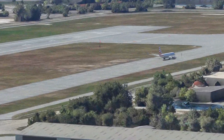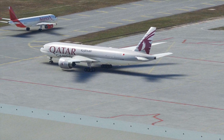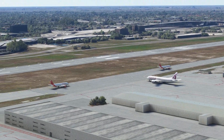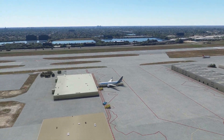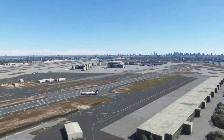On the south side taxiing out to runway 9: American Airlines 767-300, Delta Airbus A320, Qatar cargo 777F, Avianca Airbus A320, another Avianca Airbus A320, and a Prime Air 767-300 parked in the cargo area.